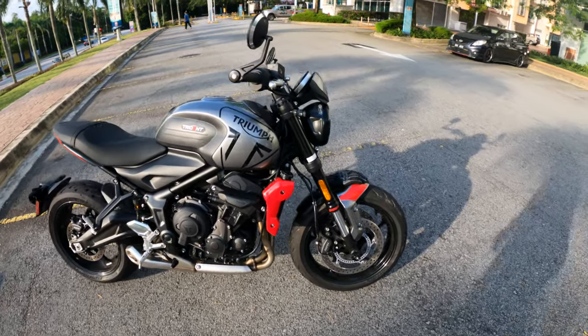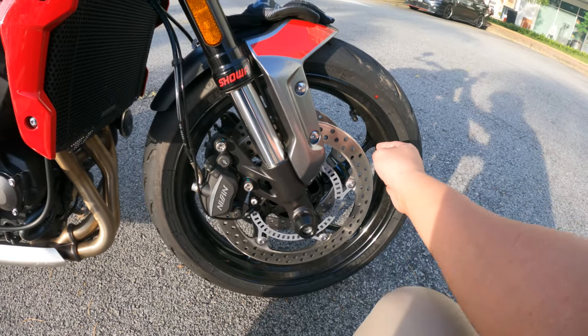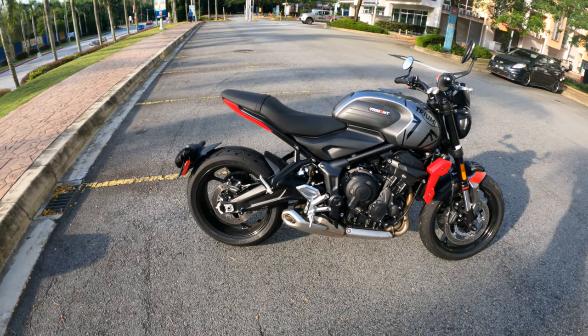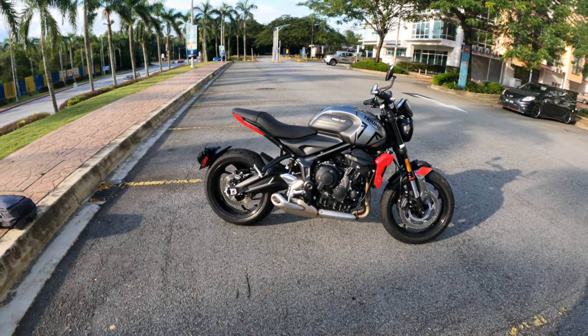The last expensive thing I did not get is the tire monitoring system — TMS or something. It's something you install and then you can monitor your tire pressure on the dashboard. I didn't get it; I don't think I need it for now. It's quite expensive, but maybe I'll get it sooner or later.